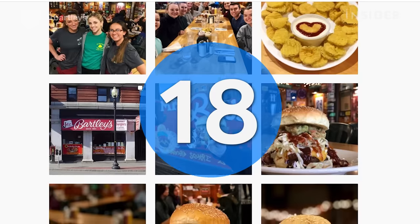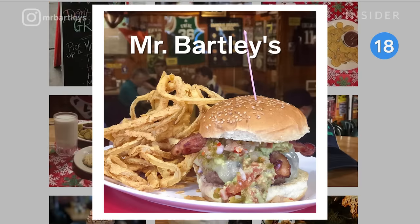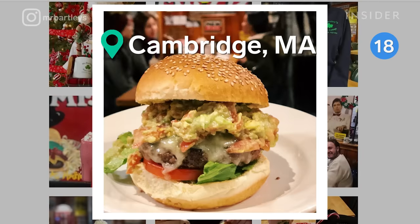Another New England favorite is just steps from Harvard's campus. Mr. Bartley's towering burgers are famously named after some of the city's beloved sports figures, like Tom Brady and Jason Varitek.